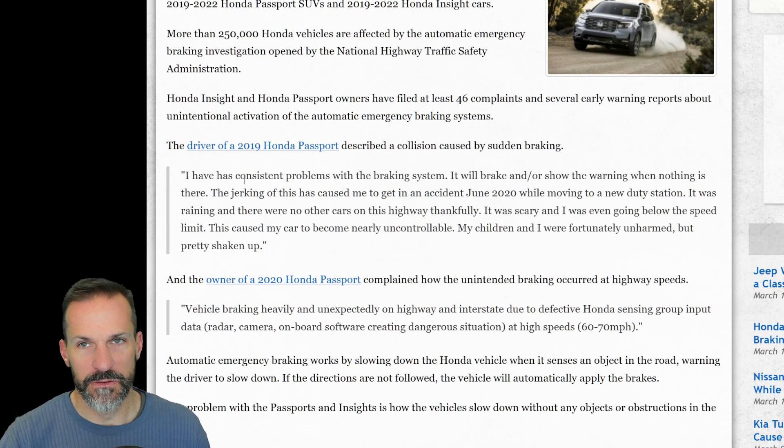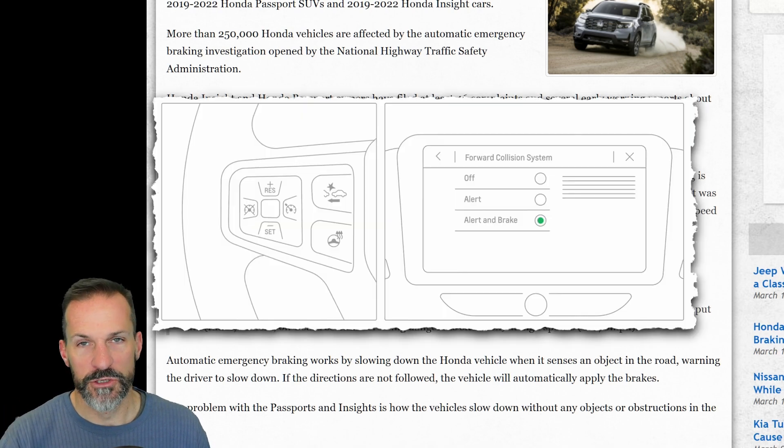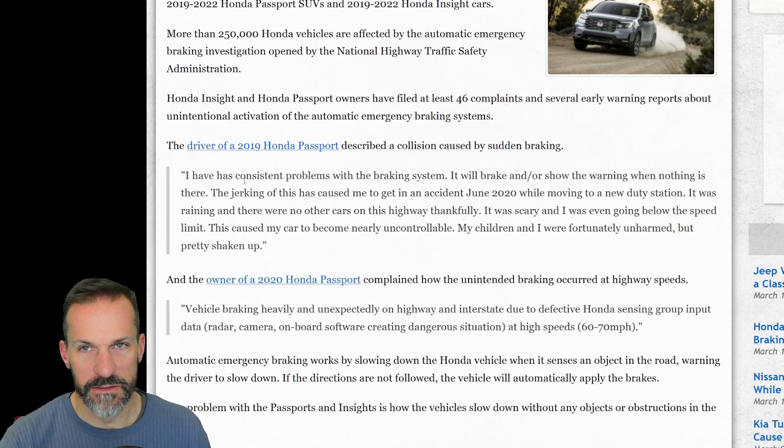It doesn't matter what manufacturer or car you have — if you've got this automatic braking system, turn it off or turn it to just the alert so it audibly notifies you but doesn't cause your car to brake. You don't want these things braking for you.